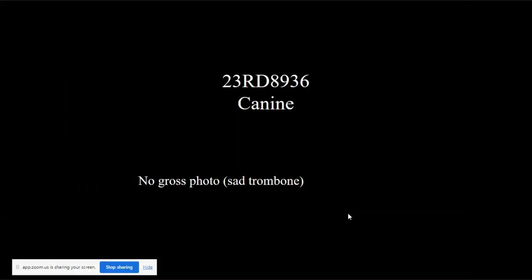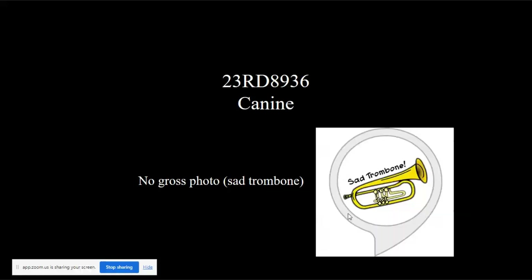The first case is a dog. There's no gross photo — sad trombone. I found this by doing an image search and realized whoever made it was an idiot because that's not a trombone, that's a trumpet, possibly a cornet. Anyway, the gross impression was not exciting enough to take a gross photo.